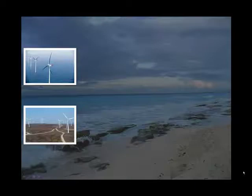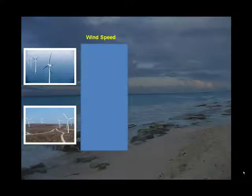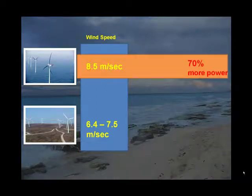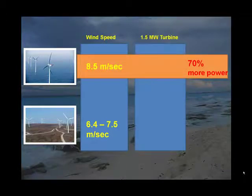Offshore offers the additional advantage of stronger winds. With wind speeds offshore averaging 8.5 meters per second, as opposed to wind speeds on land which average only 6.4 to 7.5 meters per second, offshore wind power generation stands to produce 70% higher power output. For example, a typical 1.5 megawatt turbine generates 530 kilowatts on land and 900 kilowatts at sea.